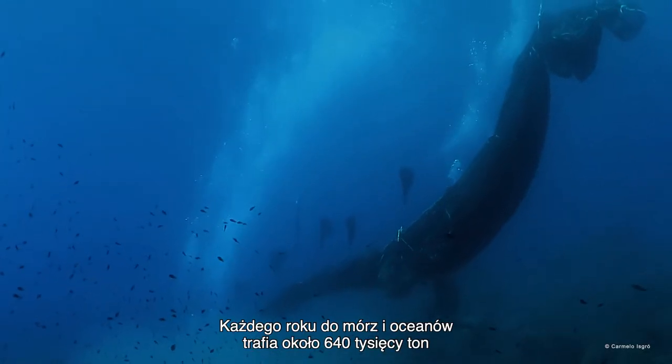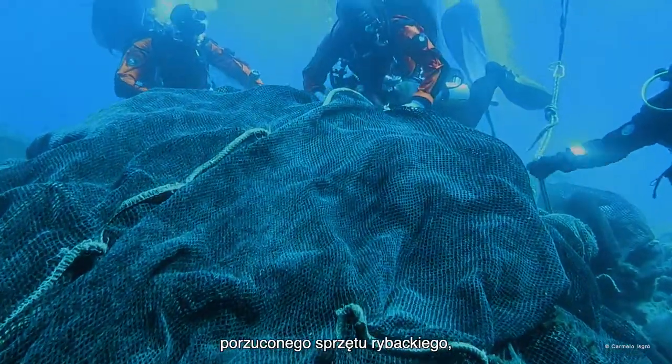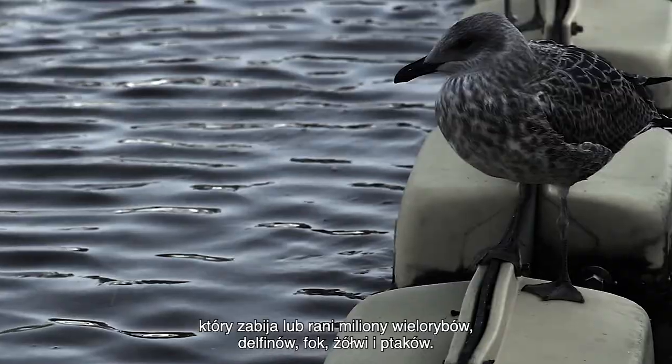Each year approximately 640,000 tons of fishing gear is lost or abandoned in the ocean, injuring and killing millions of whales, dolphins, seals, turtles and birds.